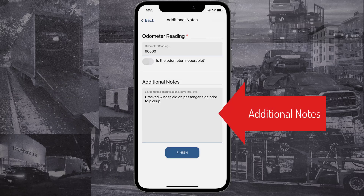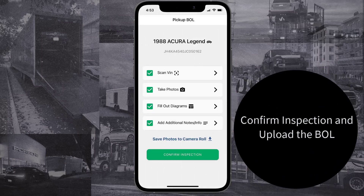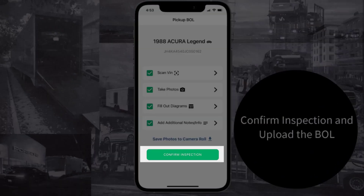Record additional notes here — for example, where you're leaving the keys or the amount of keys. If everything looks good, hit Confirm Inspection to upload your BOL.